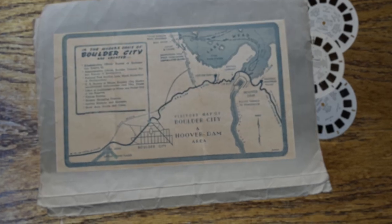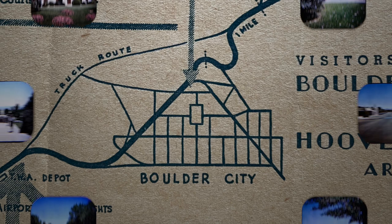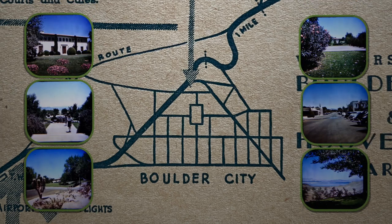I got this brochure that was printed just after the Viewmaster pictures were taken, and you can see that the city isn't very big. I'll mark each picture on this map as we find them.